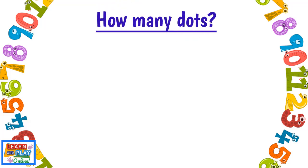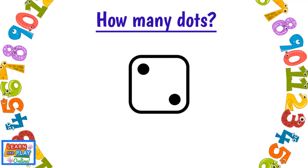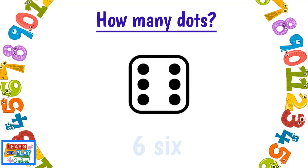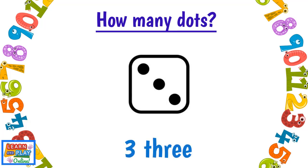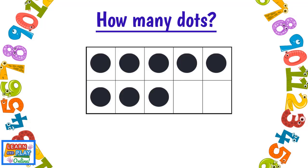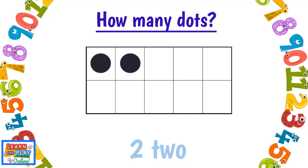How many dots? Five, Two, Four, Six, One, Three, Eight, Six.